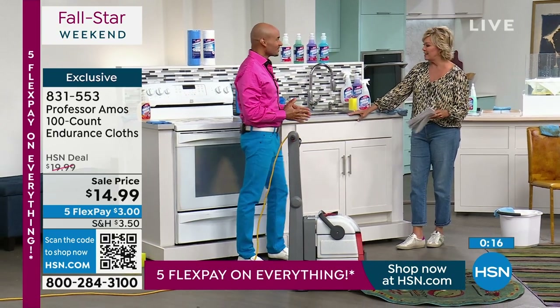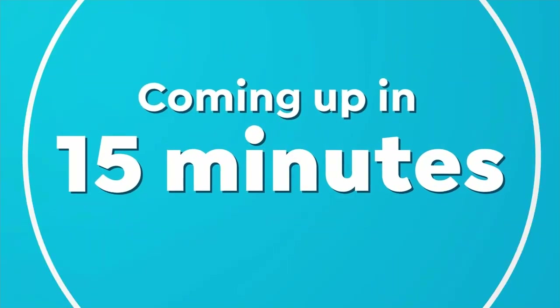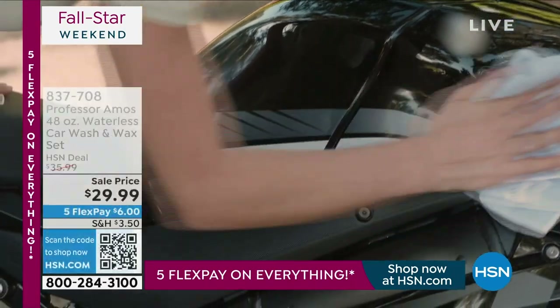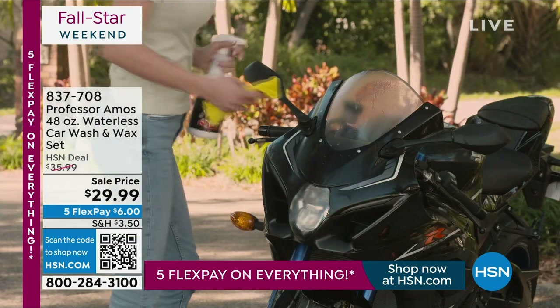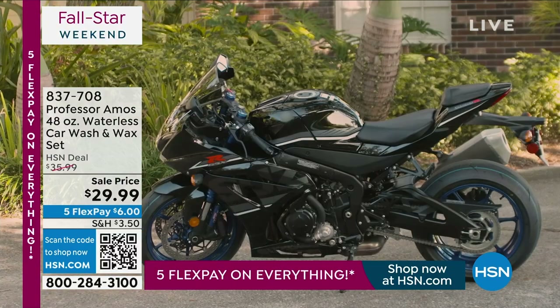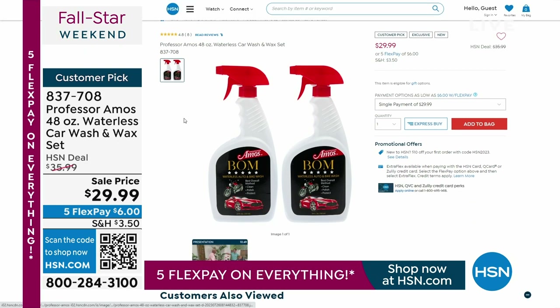In about 15 minutes we'll talk about the BOGO on the Balm — item 837-708 — for detailing your vehicles, motorcycles, and bicycles. But now we're moving to my personal all-time favorite Professor Amos product: the Fast PM and the Super Fast Max. This product has probably saved me so much money — when you think about the cost of a plumber, this product will pay for itself in one use.